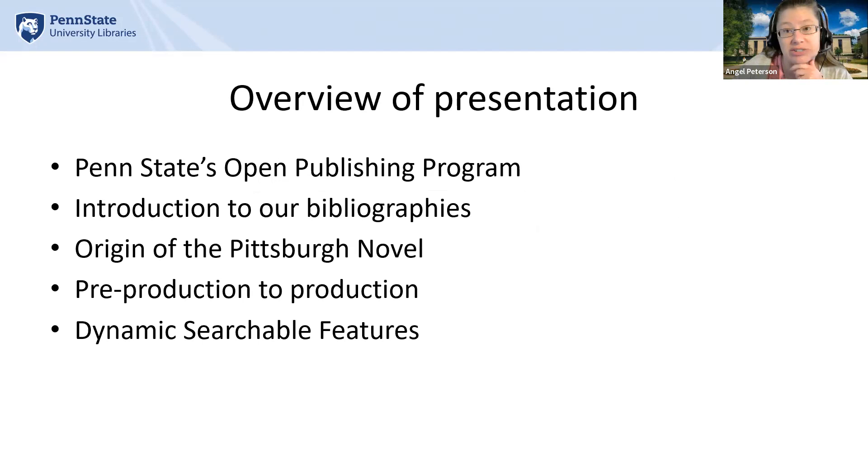Today I want to talk about a publication that took three years to complete. I will talk about the origins of the publication, the tools we used to publish it, the dynamic searchable features of the bibliography, and then provide a demo at the end.